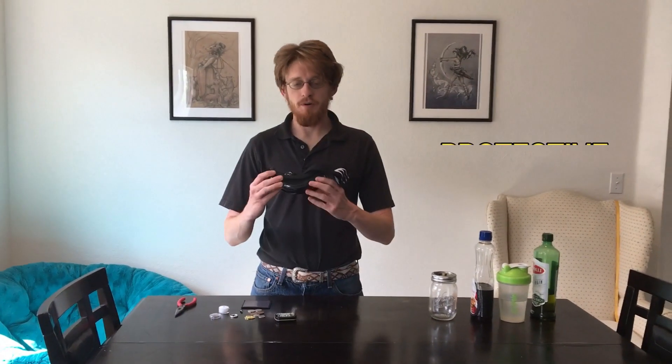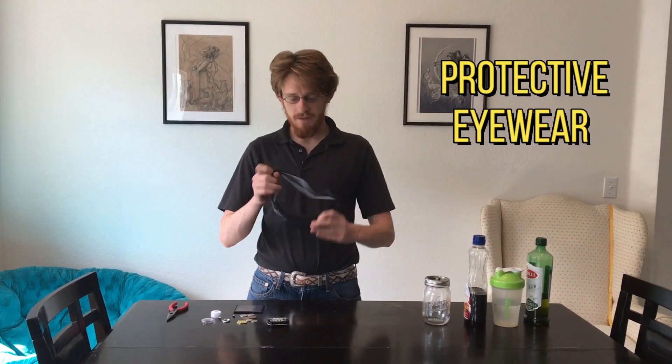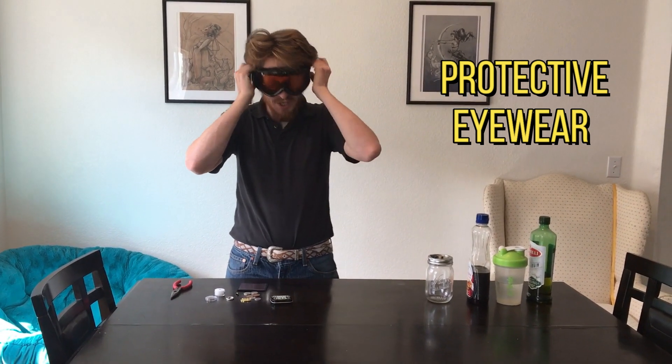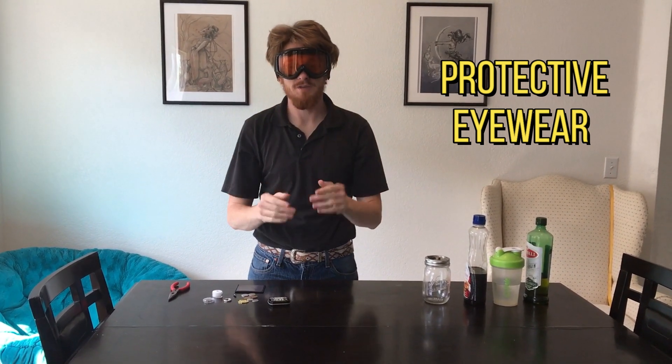Now before we start the experiments, first we need to put on our protective eyewear — just a bit of safety. Before you do any experiment, always make sure to wear something that protects your eyes.